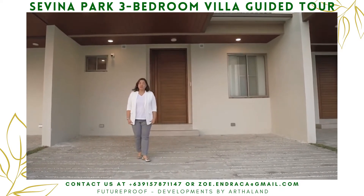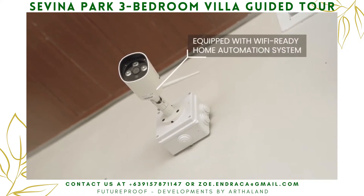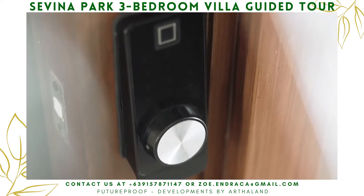It also comes with CCTV cameras on both entrances and a smart doorbell with a smart lock on the main door. Whether I'm at home or at work, I know that my family is safe and secure here.